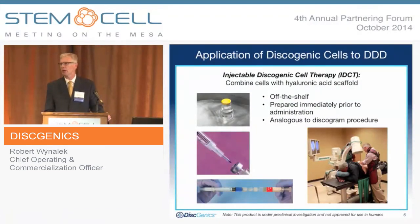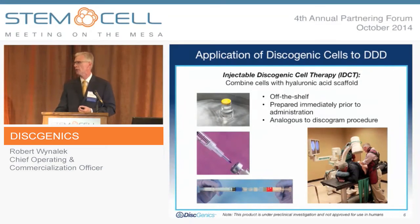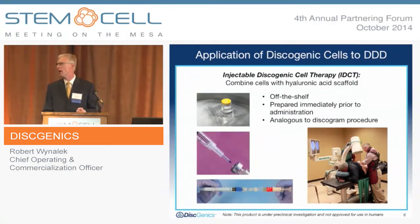The application of these discogenic cells — how is that applied? They are cryofrozen. We refer to it as IDCT, injectable discogenic cell therapy. At point of care, which is outpatient, they are thawed and mixed in a syringe with a hyaluronic acid scaffold. The patient is placed on a spine table, just as if receiving a discogram procedure — a very common diagnostic procedure performed by a spine or pain specialist. Under local anesthesia, the needle is placed under fluoroscopy into the center of the disc, the syringe connected, and the dose injected. It's a simple procedure that does not prevent a secondary procedure down the road, and it doesn't burn bridges the way a spinal fusion does.